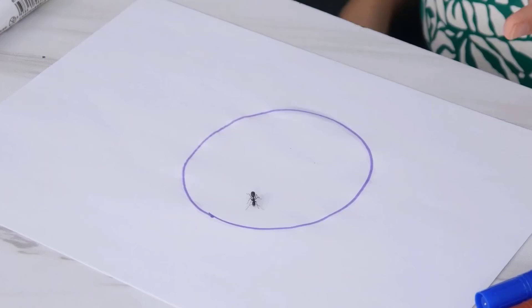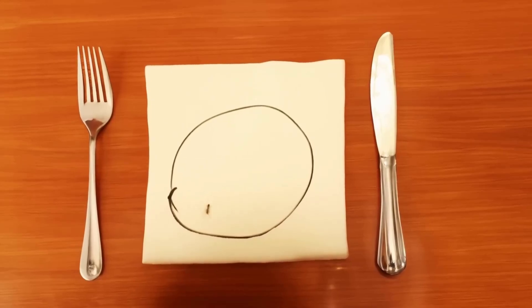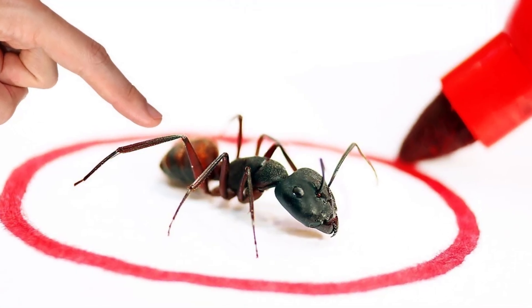Depending on the type of ink, it can take a few minutes to a few hours for an insect to get out. Certain ants are so unlucky that they die in the circle from exhaustion, never finding any way out. It's not just ants — plenty of other insects fall for this trap too.